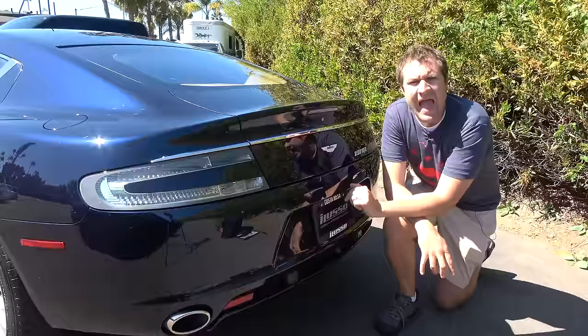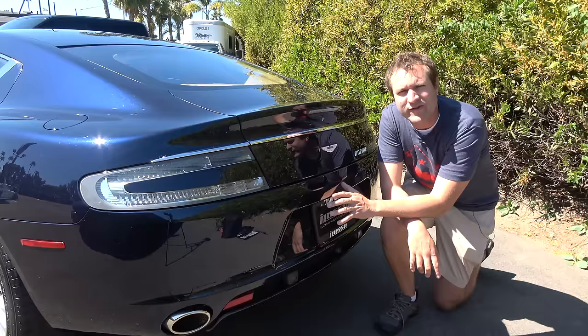One last item around back before moving to the front seats — this car has quite an exhaust note. You don't get this in an S-Class. Take a listen.